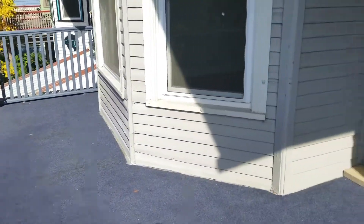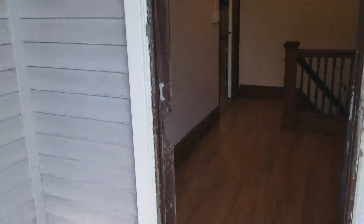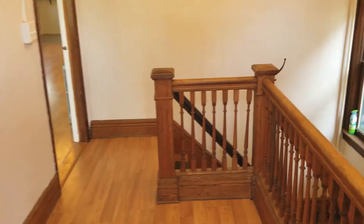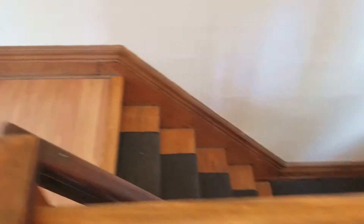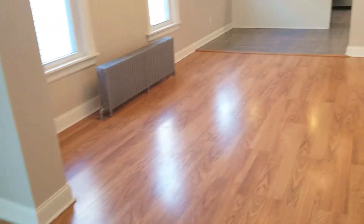Hi everyone, Andrew Schultz, Associate Broker with Realty Edge here. Today we're at 179 Norwood in Buffalo. This is the upstairs three-bedroom apartment and we started there on the balcony, and now we're moving into the actual apartment.